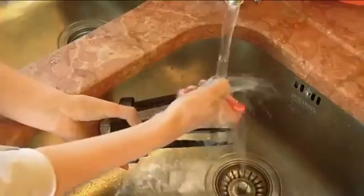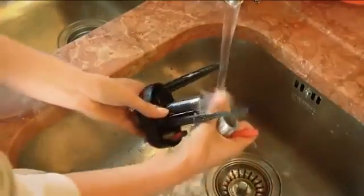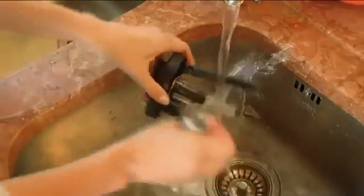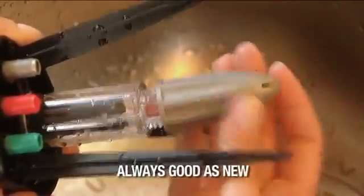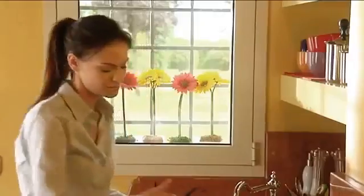All parts of Idris can be dismantled for easy and thorough cleaning — simply rinse under running water. This way, Idris will always be good as new, ready for use next time.